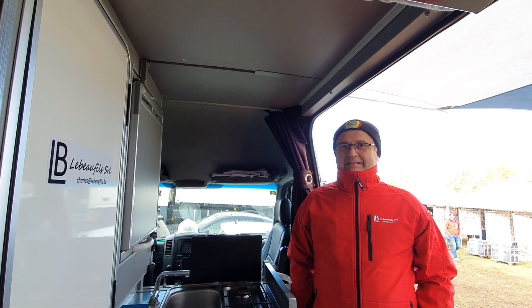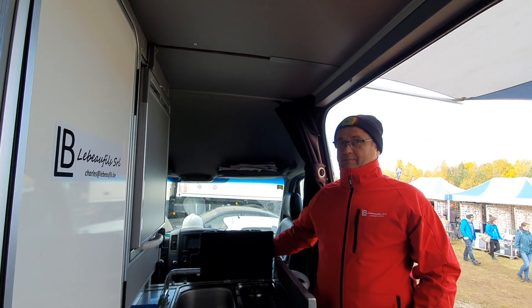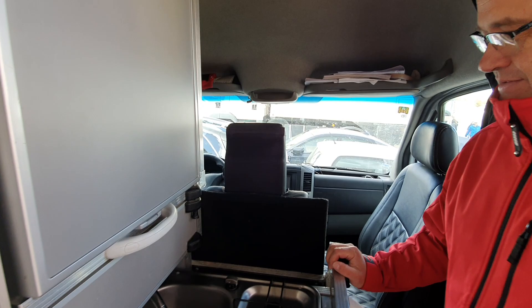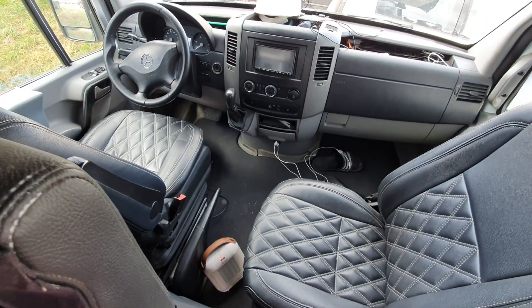That's a two-person van, very good. But there is actually a third seat here in the middle — a third seat that you can open when driving. So you have three seats on the front.